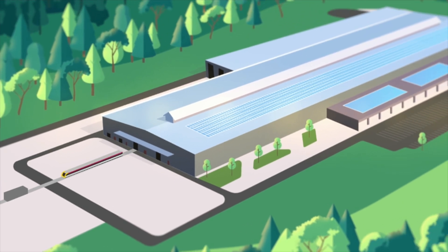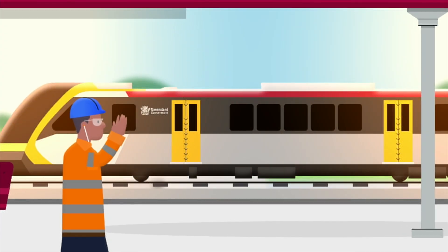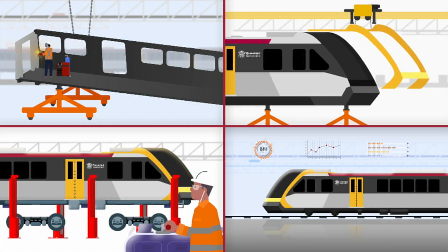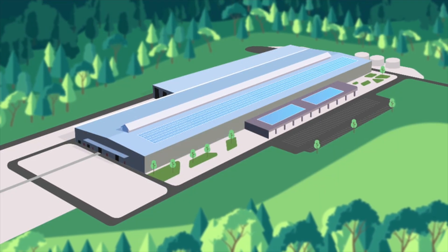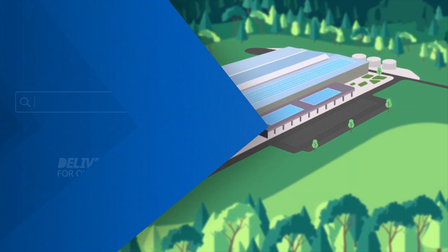Once testing is complete, each train will be ready to join Queensland's growing rail network. And as one train rolls out, the process will begin again, keeping Queensland at the forefront of modern rail manufacturing, creating lasting opportunities for the region and building a legacy for generations to come.